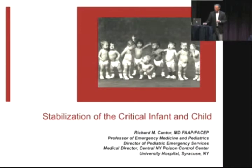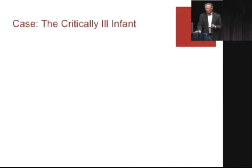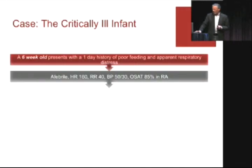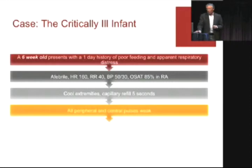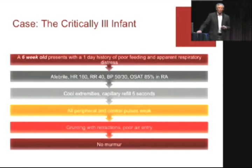My first talk is on the stabilization of the critical infant and child. So let's get started with a nightmare: a critically ill infant. A six-week-old presents with a one-day history of poor feeding and respiratory distress. He's afebrile, tachycardic at 160, hypotensive at 50 over 30, and his sats are low. He's got cool extremities, delayed cap refill, all peripheral and central pulses are weak, and he's grunting with retractions and poor air entry, with no murmur.